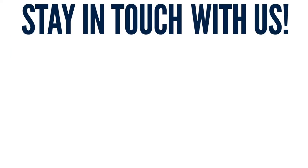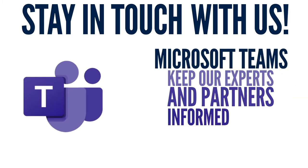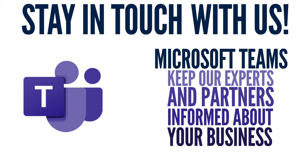To stay in constant contact and help you launch your micro-enterprise, the Venture Lab utilizes the Microsoft Teams platform. Teams is a great way for our experts and partners to stay up-to-date with you and your business, no matter where you are.